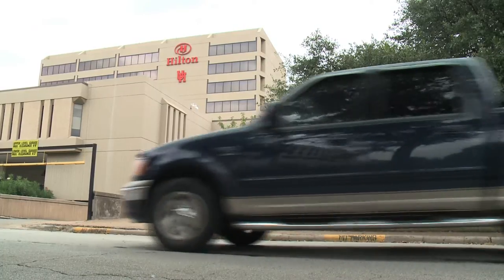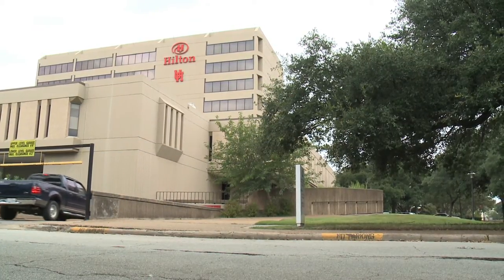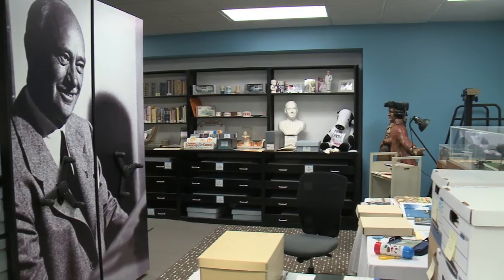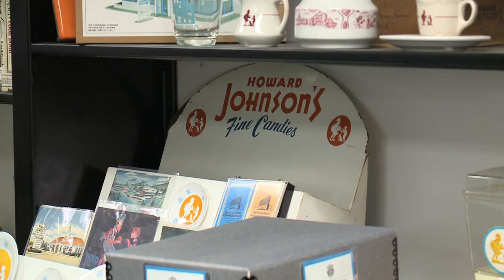And as a trip to the Hilton College of Hotel and Restaurant Management revealed, Special Collections aren't the only ones archiving history at UH. We're standing in the archives of the hospitality industry. We collect material related to hotels, restaurants, tourism, and travel.